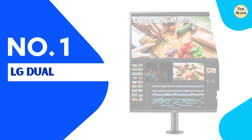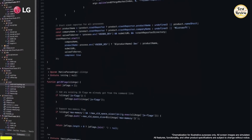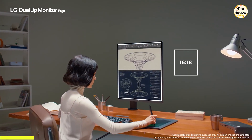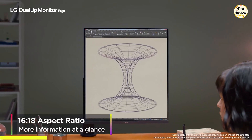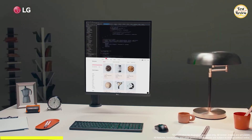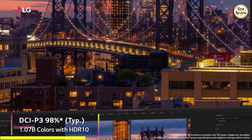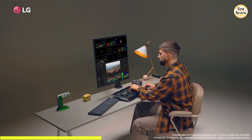At the top of our list is the LG DualUp Monitor, a vertical monitor that redefines multitasking. With a unique 28-inch SDQHD nano IPS panel and an innovative 16:18 aspect ratio, this monitor stacks your workspace vertically, giving you the screen space of dual monitors without the desk clutter. Perfect for coders, content creators, and professionals who juggle multiple tasks at once. It delivers DCI-P3 98% color coverage and supports HDR10, so colors look vibrant and true to life.